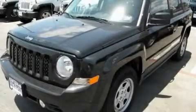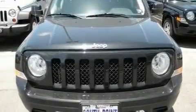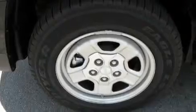This is a brand new 2011 Jeep Patriot, functional utility for a modern lifestyle. It has a 2.0-liter four-cylinder engine and an automatic transmission.